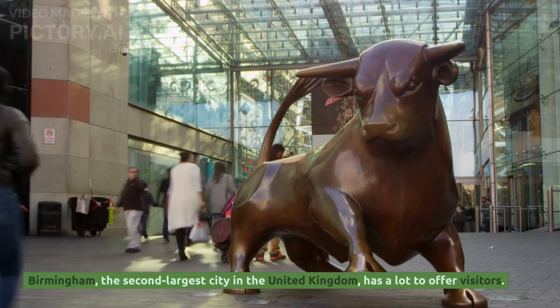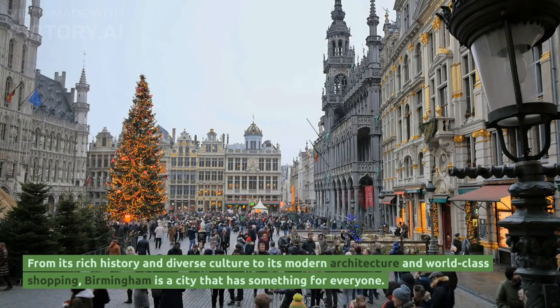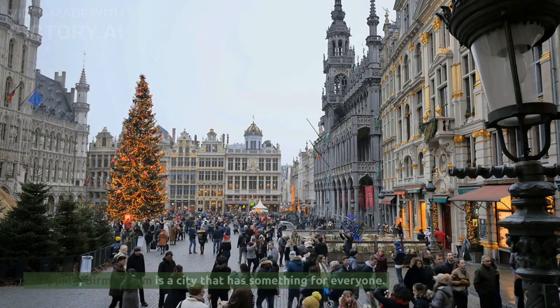Birmingham, the second-largest city in the United Kingdom, has a lot to offer visitors. From its rich history and diverse culture to its modern architecture and world-class shopping, Birmingham is a city that has something for everyone.